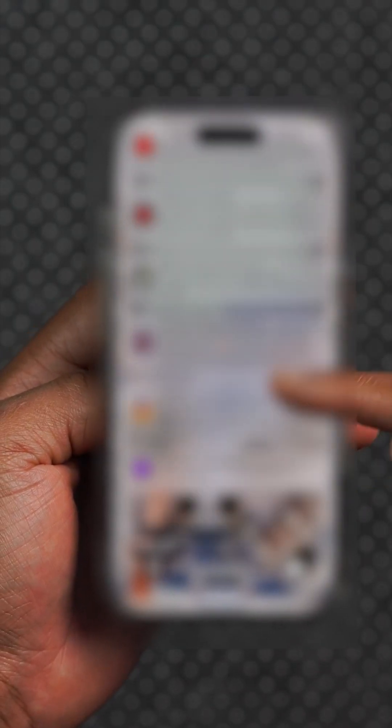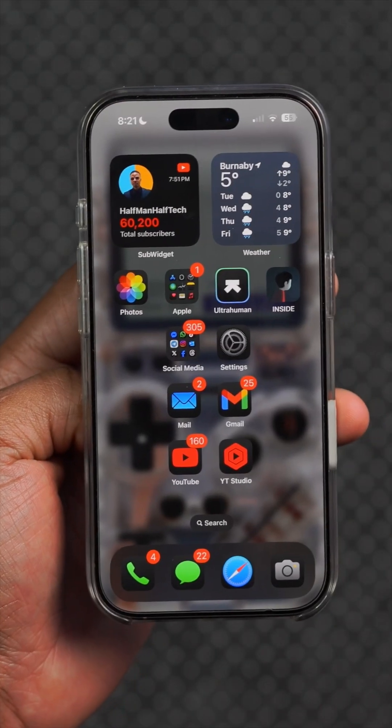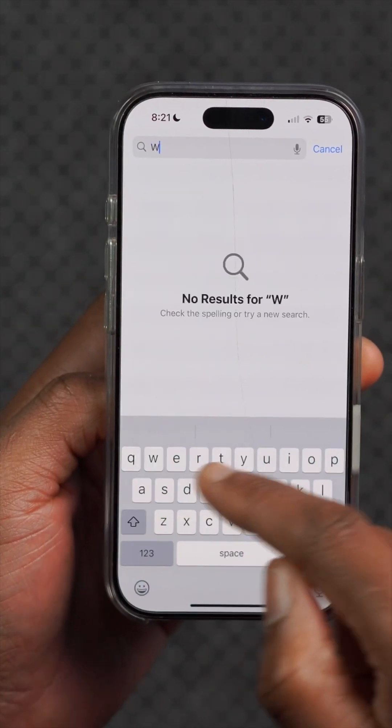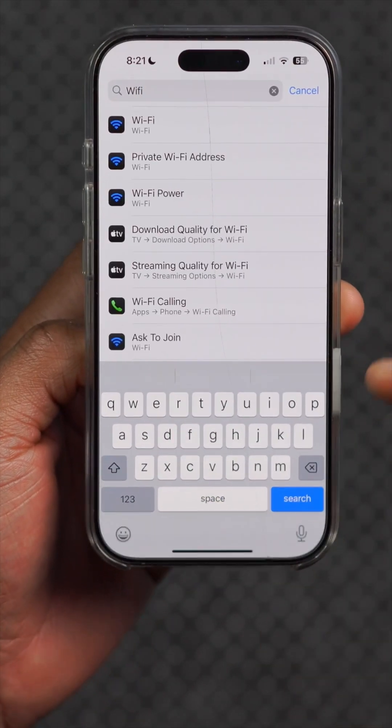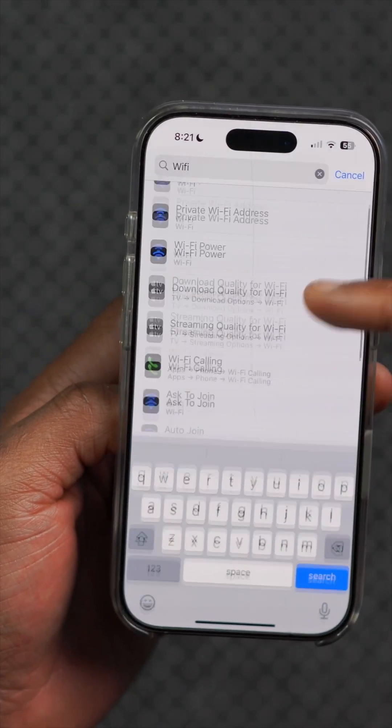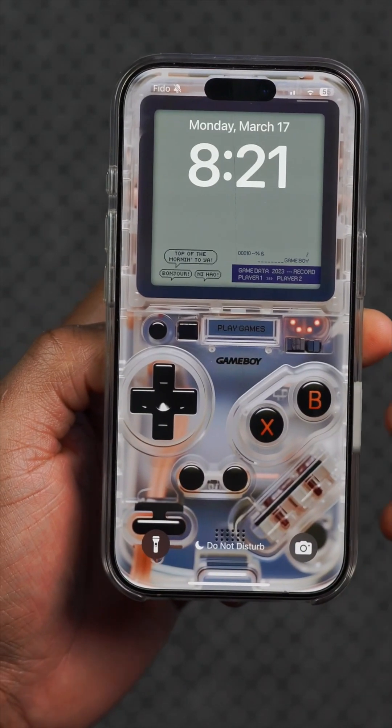If you were experiencing an issue where you couldn't see all your notifications and scroll all the way to the end, that issue has been resolved. There are also slight improvements within settings when searching for different sub-menu sections — you'll now be able to see the options, and that bug has been patched as well.